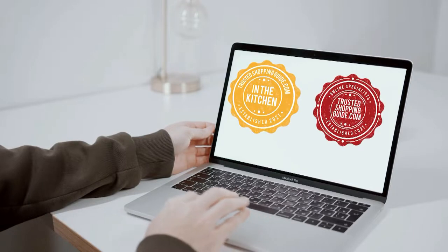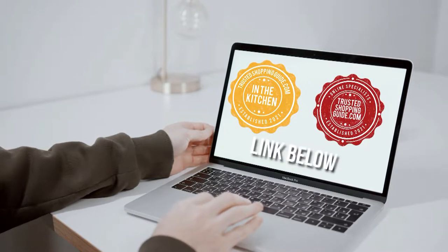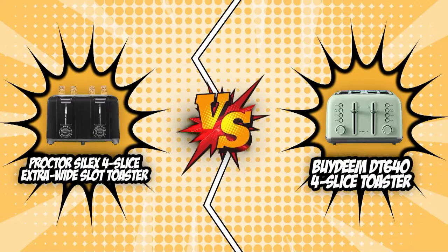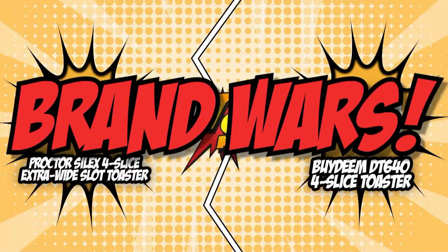If you're interested in the other four-slice toasters that we reviewed, check out our four-slice toaster review video link below. If you want direct links to the products themselves, all these links are also listed below too. So without further ado, let's start the brand wars.